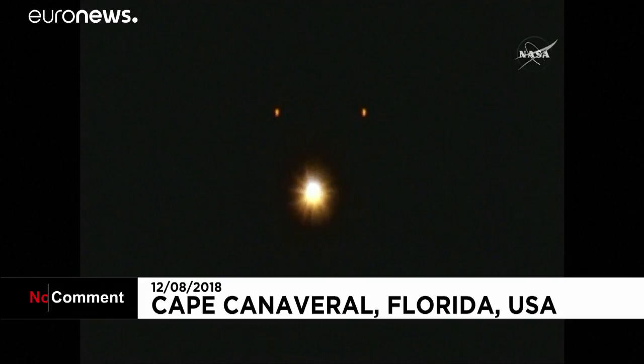And we have jettison of both strap-on boosters. Core booster is throttled back up to full thrust. Response looks good.